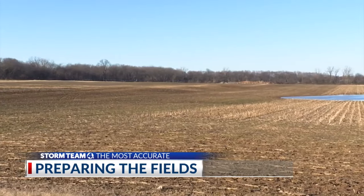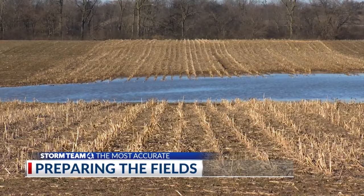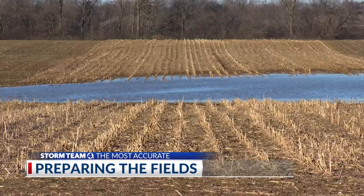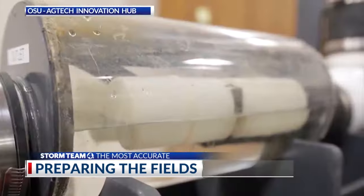This type of natural topography is very common throughout Ohio. Farmers know that field drainage becomes critical even before the start of growing season. The most important factor in optimizing crop yields is proper water management.